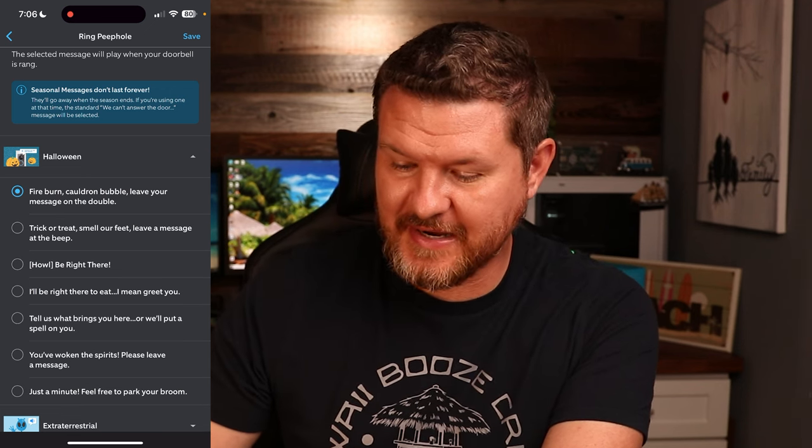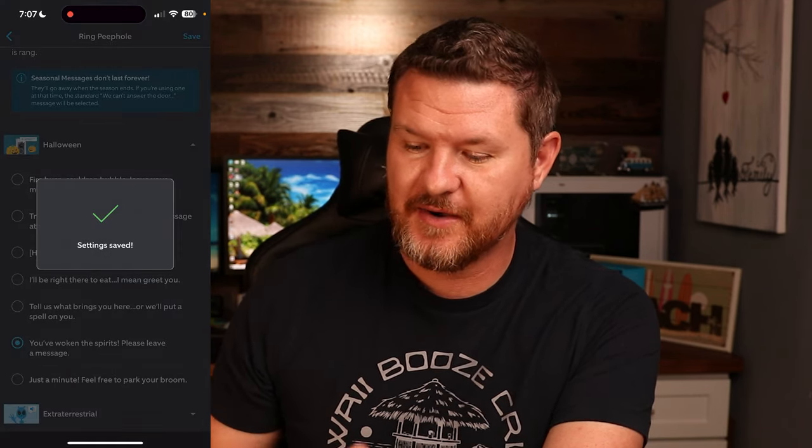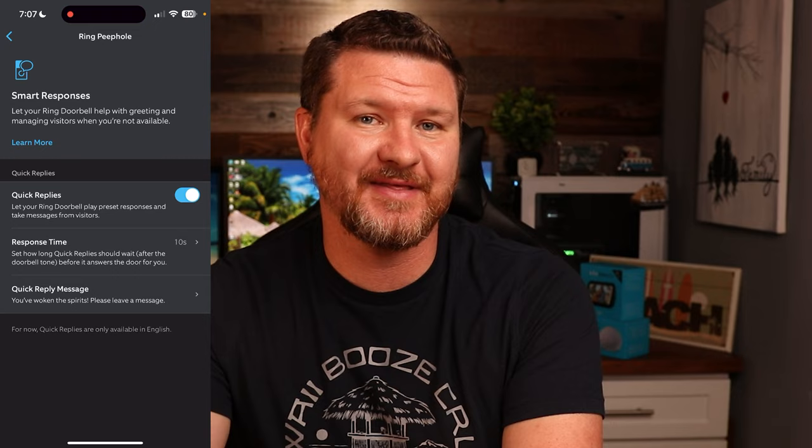This one down here at the bottom is my favorite, so I'm going to go ahead and select that one. Make sure we're clicking on the Save button up in the top corner. We have that saved, and now whenever somebody pushes the button, it's going to do the normal Ring chime, but then after that it is going to reply with one of these Quick Replies.